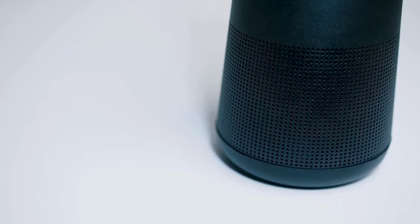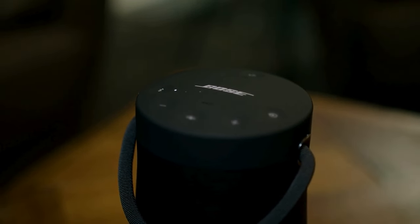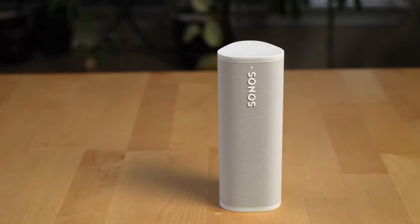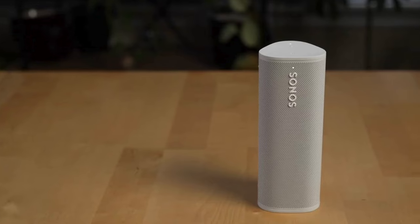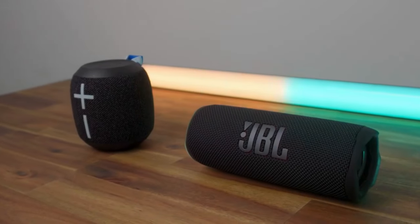As our exploration of the top Bluetooth speakers draws to a close, we hope you found our breakdown insightful and helpful in your quest for the perfect audio companion. Remember, the right Bluetooth speaker can transform any moment into a memorable sonic experience. Whether you're lounging at home, on the go, or hosting a gathering with friends, the right sound can elevate every occasion. So armed with our comprehensive guide, go forth and choose the speaker that best suits your lifestyle and preferences.